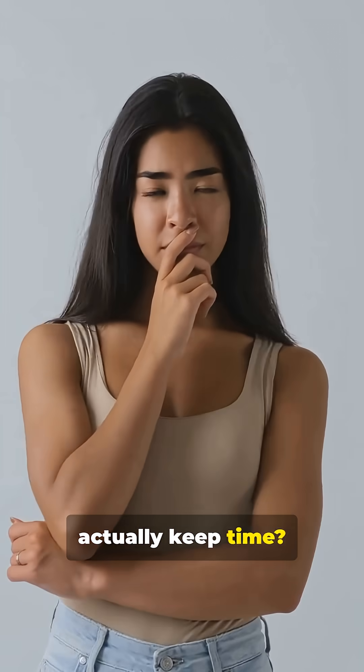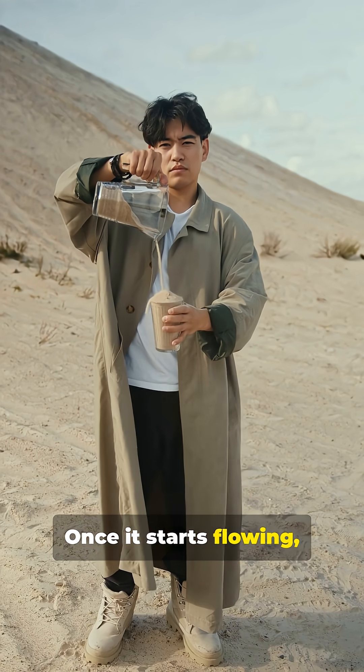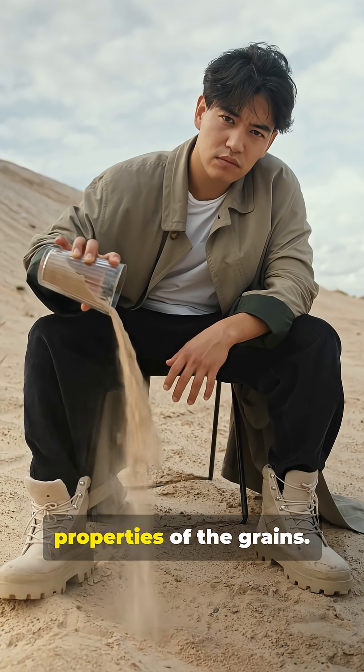So how did it actually keep time? Not by counting sand. Once it starts flowing, the grains usually fall at a fairly steady pace. The timing depends mostly on the size of the neck and the properties of the grains.